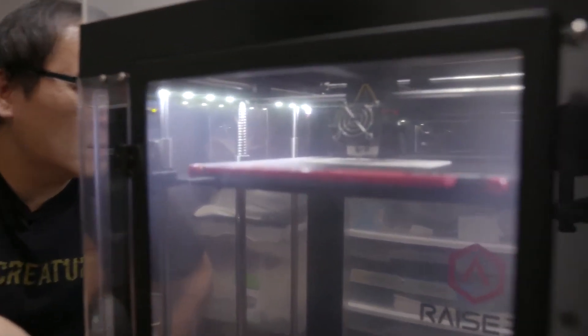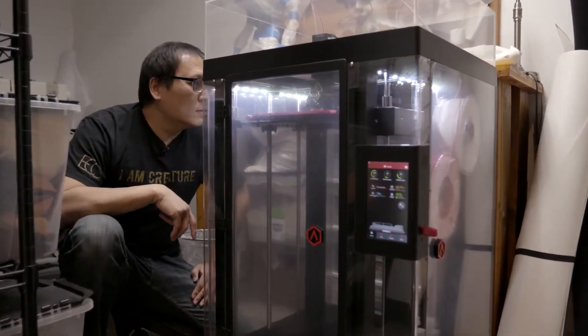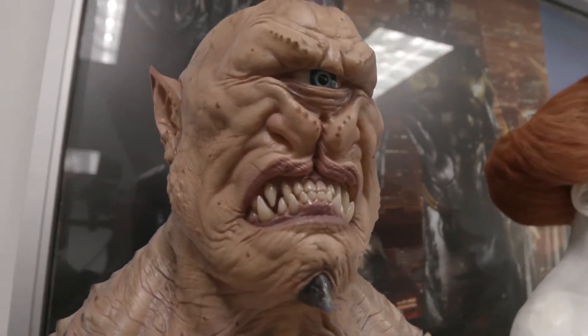Digital printing is a huge part of what we do now. It was something relatively new a few years ago, and now it's everywhere. Every studio has a 3D printer because it just makes so much more sense — it's so much easier, and it's one to one. You design stuff in the computer digitally and you get exactly what you want.